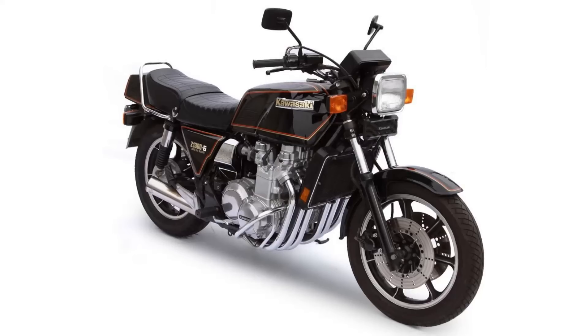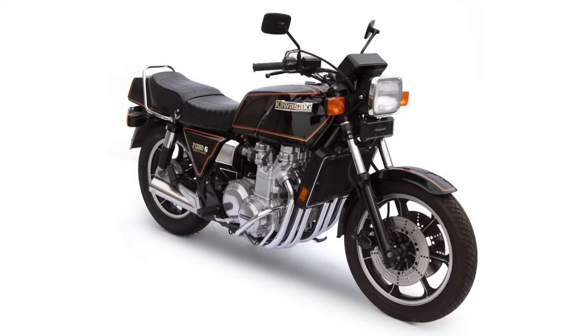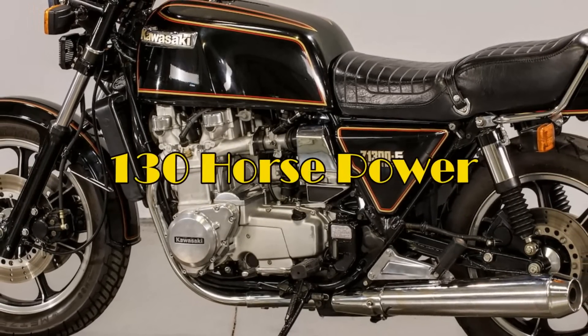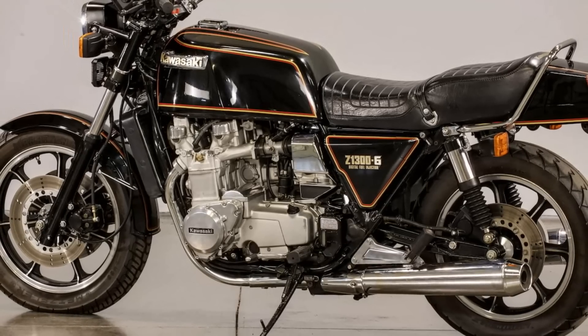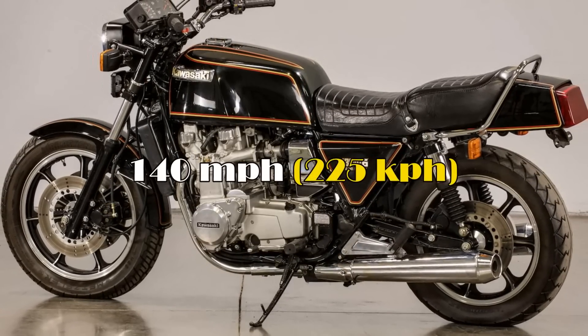Later models switched to fuel injection, which not only alleviated the heavy fuel consumption problems, but also gave the bike another 10 horsepower, making it more powerful than many cars at the time. Quarter-mile times were consistently around 11.5 to 12 seconds, and the big Z1300 had a top speed of around 140 miles an hour.